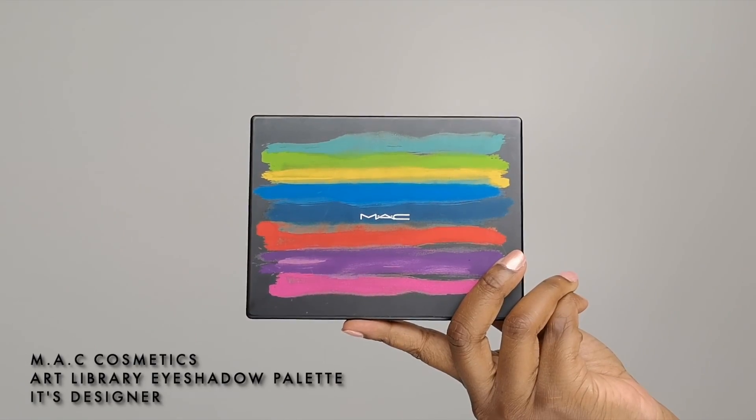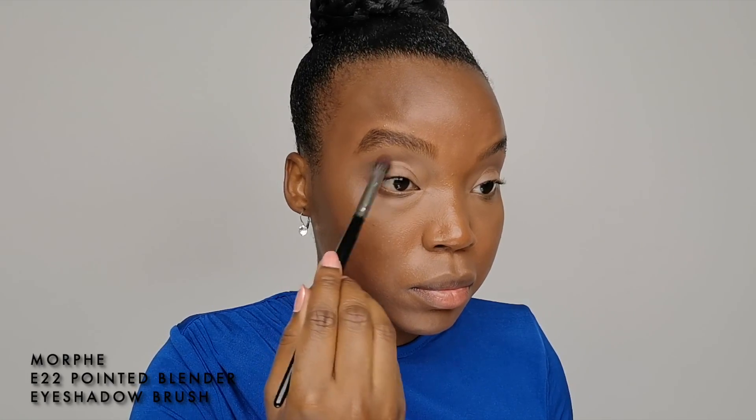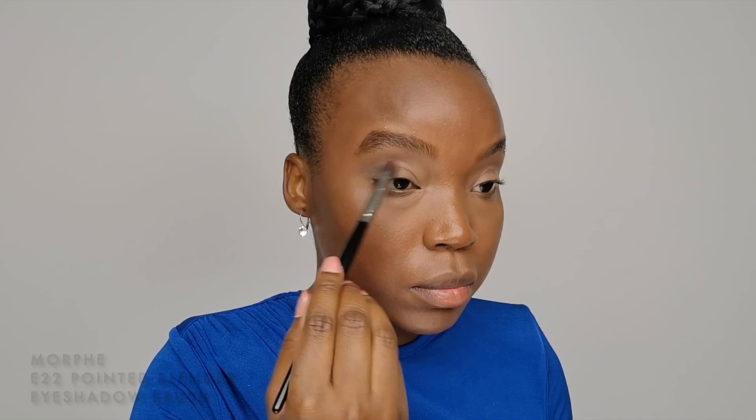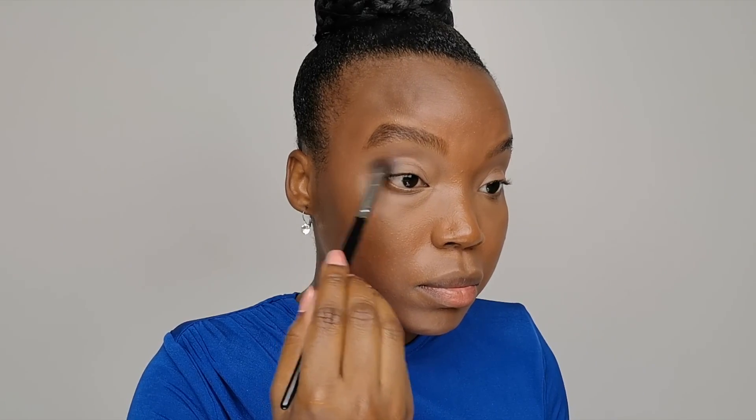I'm going to create a splendid smoky eye in three steps using the MAC Art Library It's Designer eyeshadow palette. Step one: I'm going to apply and blend the Carbon color with a pointed blender Morphe brush in the outer corner of the lid. It is a matte black, ultra-pigmented eyeshadow. If you want to try this makeup look at home, you need to know this eyeshadow is very pigmented and you really have to apply it slowly by light layers, step by step, to achieve a smoky cloud effect on your eyes.